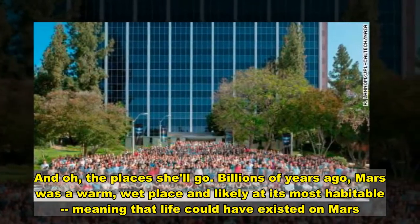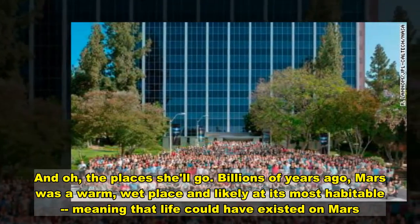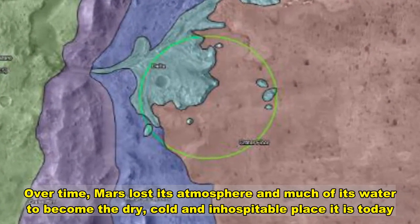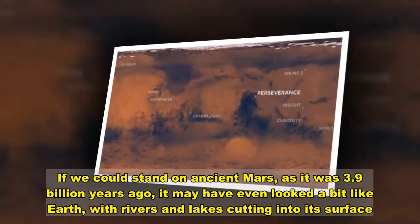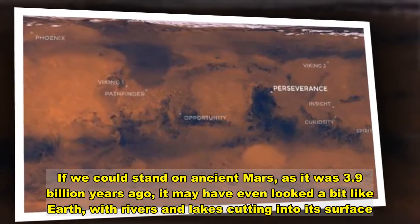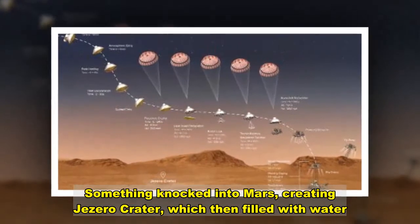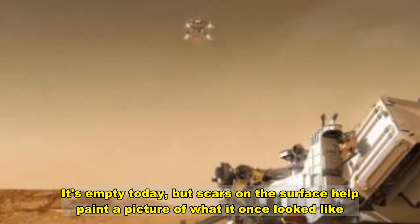Billions of years ago, Mars was a warm, wet place and likely at its most habitable, meaning that life could have existed. Over time, Mars lost its atmosphere and much of its water to become the dry, cold and inhospitable place it is today. If we could stand on ancient Mars as it was 3.9 billion years ago, it may have even looked a bit like Earth, with rivers and lakes. Something knocked into Mars, creating Jezero Crater, which then filled with water. It's empty today, but scars on the surface help paint a picture of what it once was.